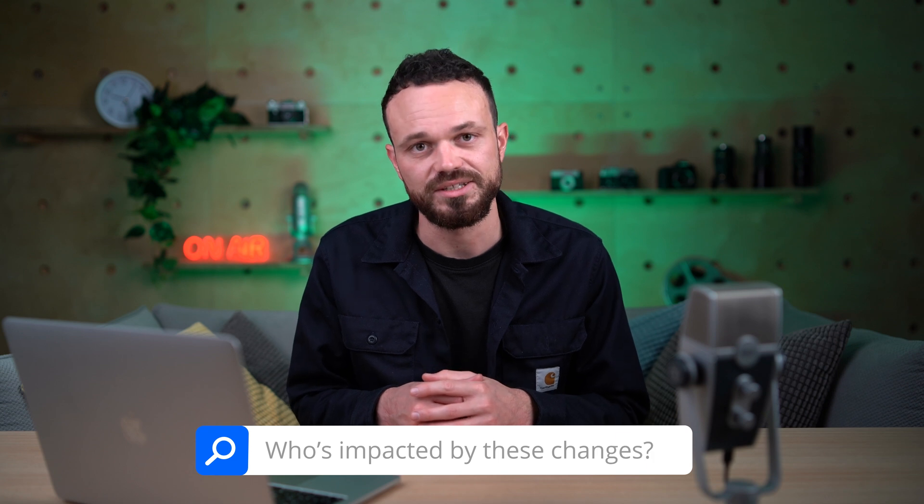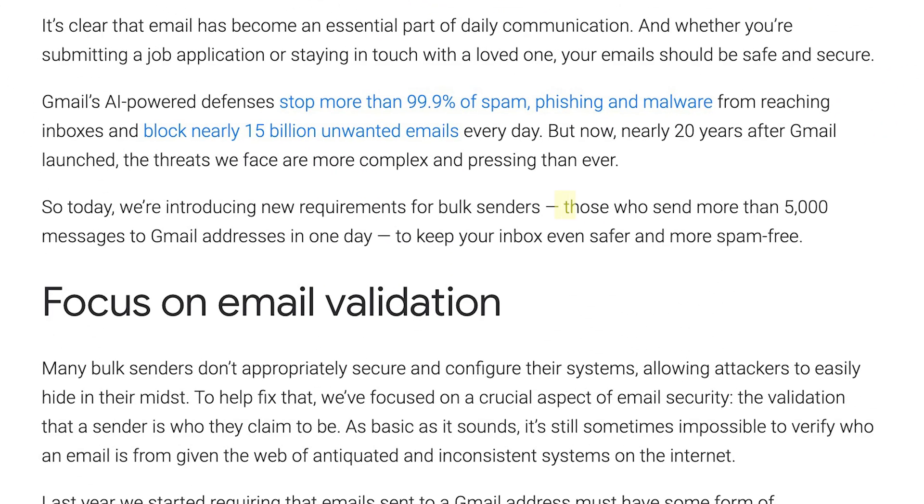To the next question: who is actually impacted by these changes? Google clearly specifies this as those who send more than 5,000 emails per day to their Gmail contacts. Yahoo, however, have not clearly specified the definition. So if you match this description, then these rules especially apply to you. But even if you're sending fewer, I'd really recommend still following these new guidelines because your email deliverability is only going to benefit from that. So to help you better understand these changes, let's now go through them one by one.